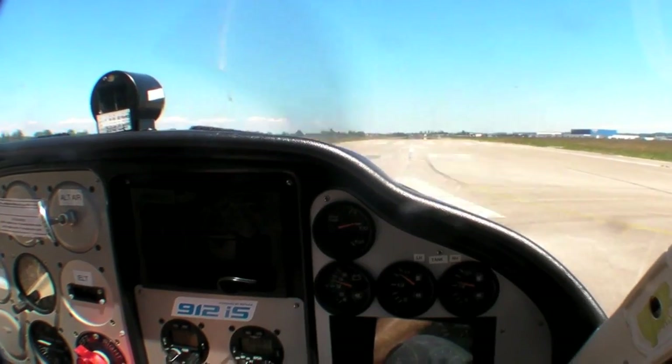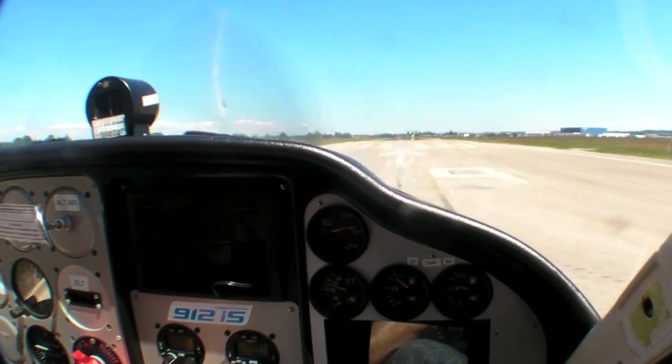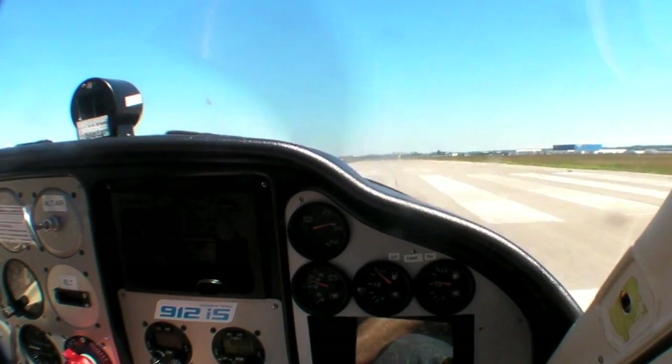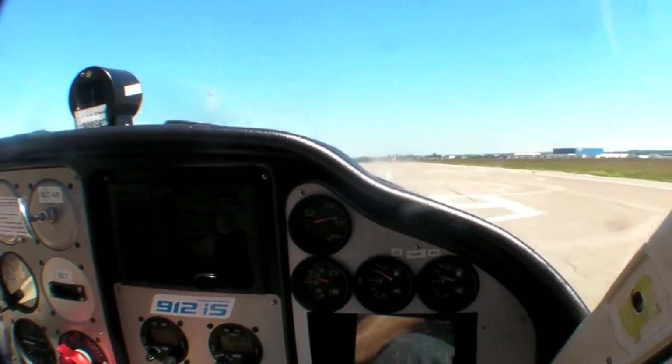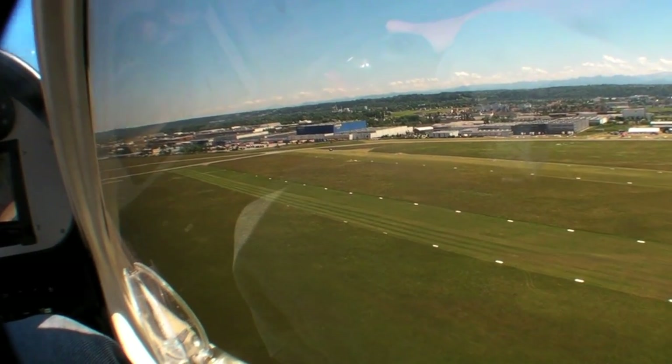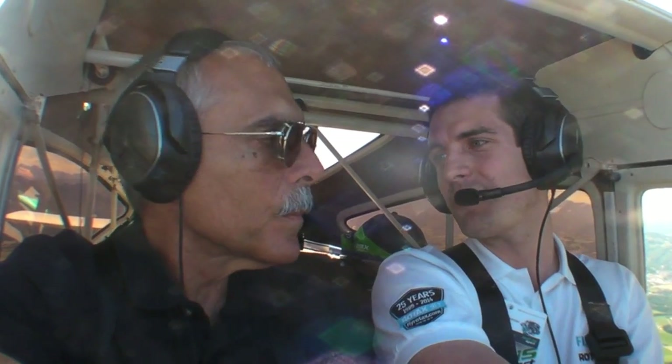Can you estimate how much better the takeoff performance is? It really depends on the airplane. We did some tests with the P92, which I can show you down on the ground in the graph that we did. But it comes down to the individual airplane. Is it noticeable to you? Absolutely. And that's actually why I would invite everybody to try it out, because you do feel the difference.